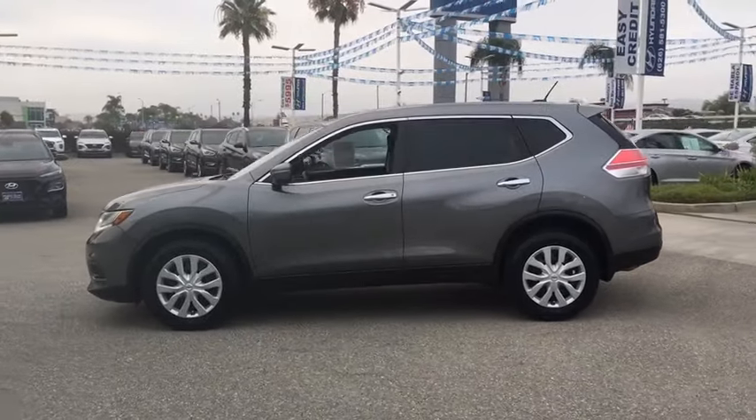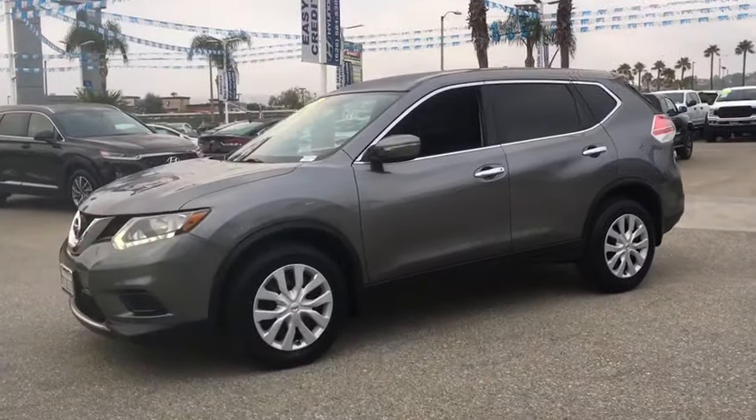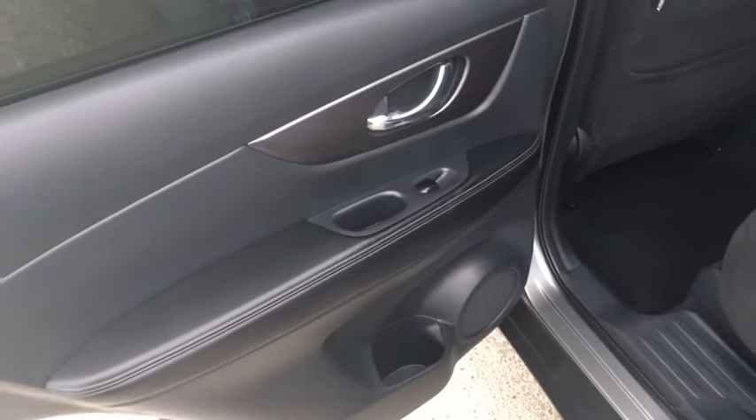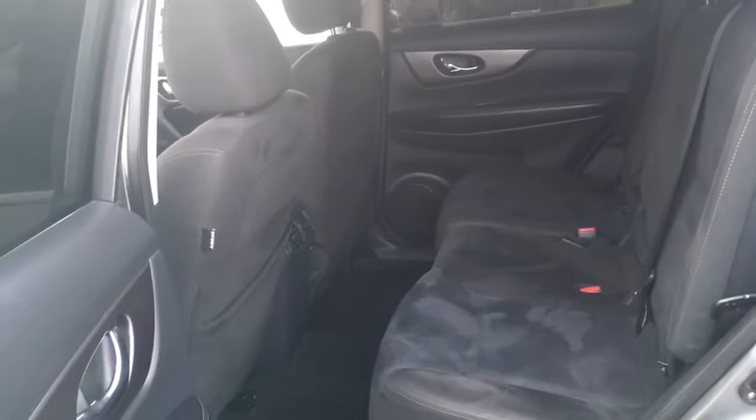Front wheel drive, power door locks, CD player, MP3 playback stereo, trip computer, security system, bucket seats, child safety locks, power windows, remote keyless entry, daytime running lights, intermittent wipers.